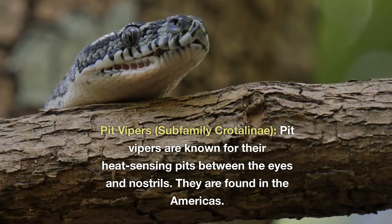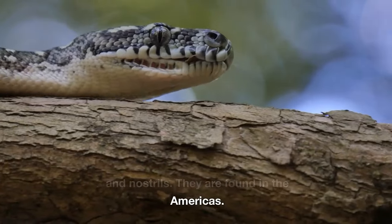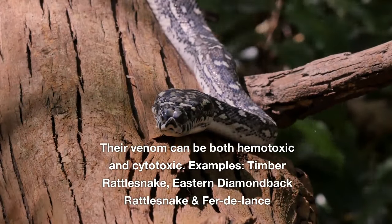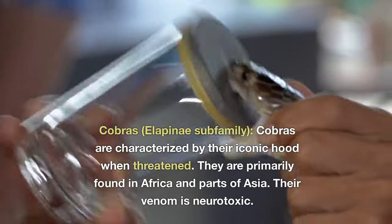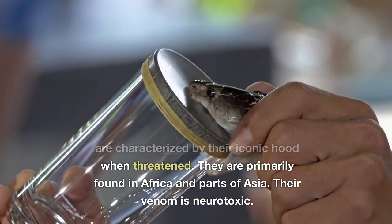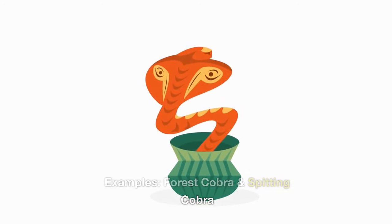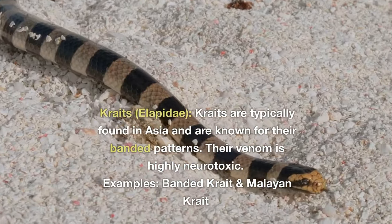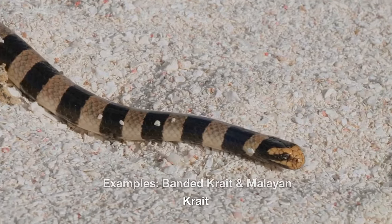Pit vipers (subfamily Crotalini) are known for their heat-sensing pits between the eyes and nostrils and are found in the Americas. Their venom can be both hemotoxic and cytotoxic. Examples include the timber rattlesnake, eastern diamondback rattlesnake, and fer-de-lance. Cobras are characterized by their iconic hood when threatened and are primarily found in Africa and parts of Asia. Their venom is neurotoxic. Examples include the forest cobra and spitting cobra. Kraits (Elapidae) are typically found in Asia and are known for their banded patterns; their venom is highly neurotoxic. Examples include the banded krait and Malayan krait.